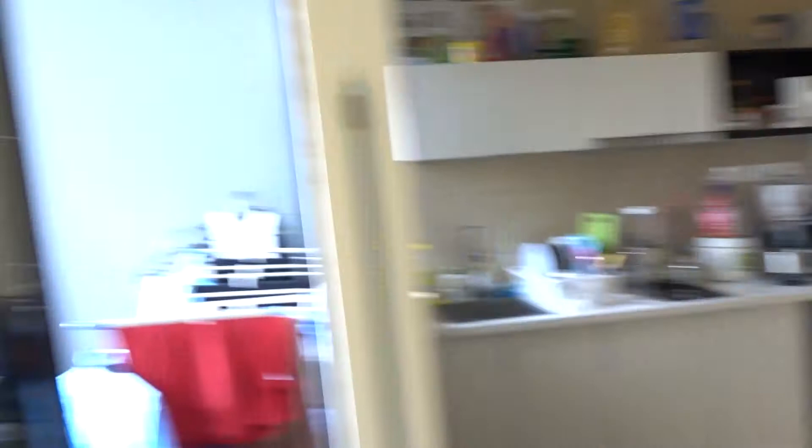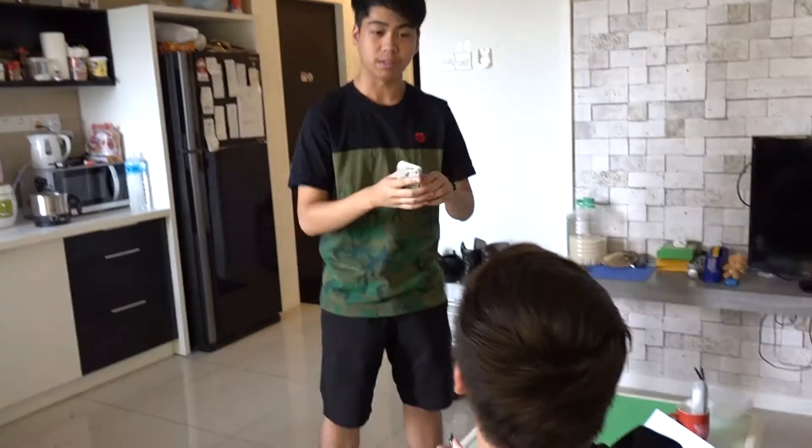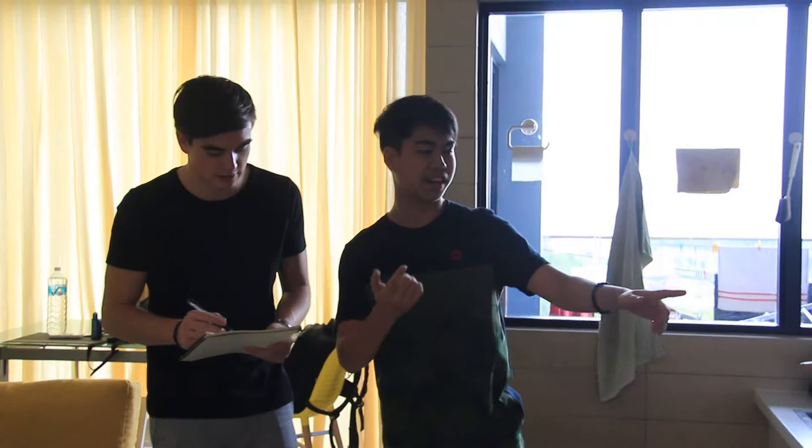Did you know that today, appliances use about 85% of energy when on, and even when left on standby? The average household leaves about 8 appliances on standby every day.